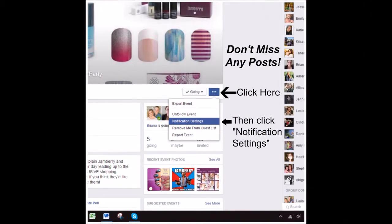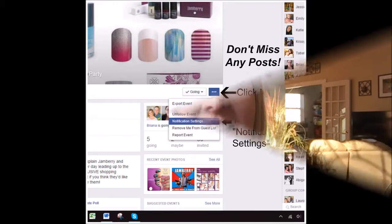Here, I'll show you what it looks like. You want to click all posts so you don't miss anything. I'm going to be sneaky and sprinkling in different posts where you might be able to win some prizes. So make sure you check back on this event page, check your notifications, and see what's happening.